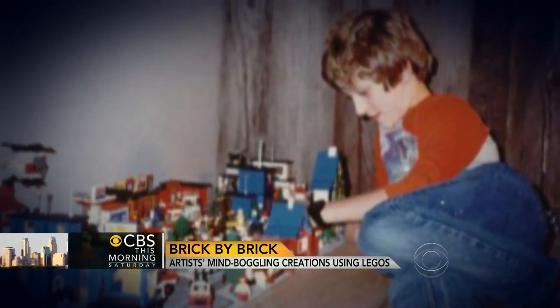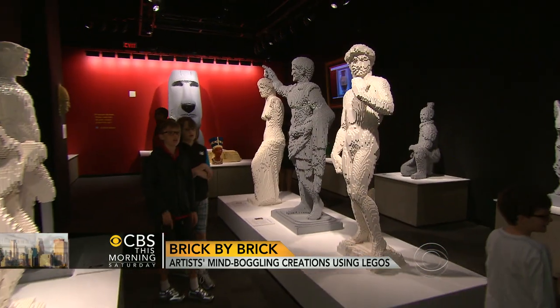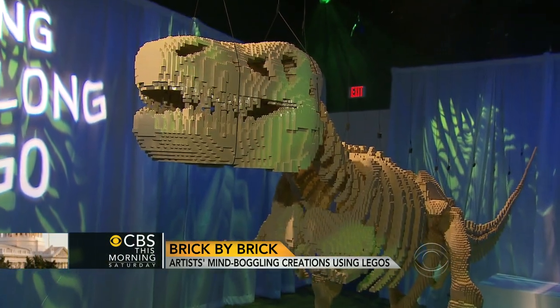How do you do what you do? Well, I do it one brick at a time. Nathan Sawaya started playing with Legos when he was five years old. He never quit. He made these sculptures, every piece of them, with his favorite childhood toy.